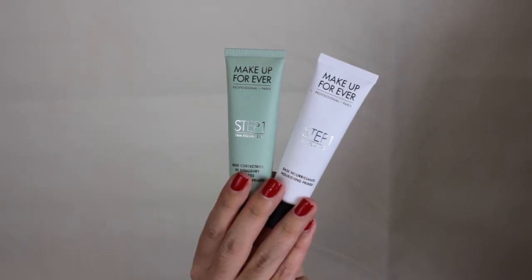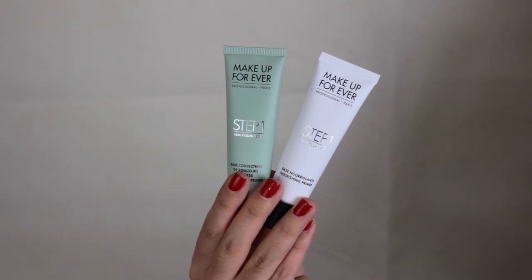Next up I got a few things from Makeup Forever. I got two primers — I'm not keeping both, just trying to decide which is better. I got number five, which is for redness and comes in the green tube, and number four, which is a nourishing primer for normal to dry skin. I do have dry and dehydrated skin, so I'm trying both out. A lot of people say they like them, so I wanted to see if they work for me.